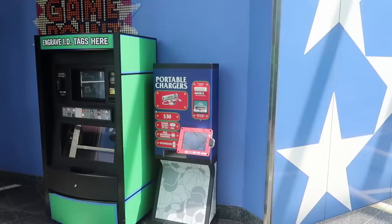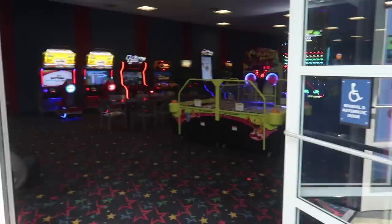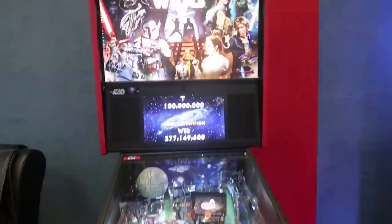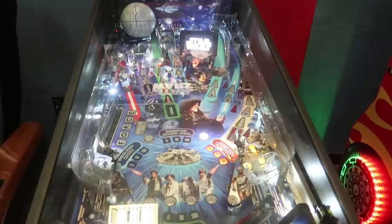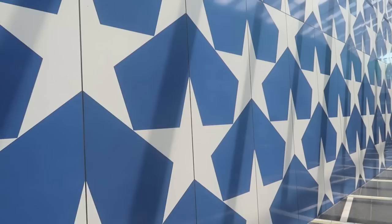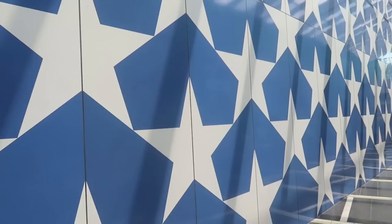Let's head in to check out the arcade. There are actual tables and chairs in here — I kind of like the setup of this one. There's even a pinball machine, and I'm a pinball girl so that's exciting. It's about the same number of games as the one at All-Star Music, but it's a much larger area so there's a lot more space to move around. This is pretty much the Instagram wall for All-Star Sports.